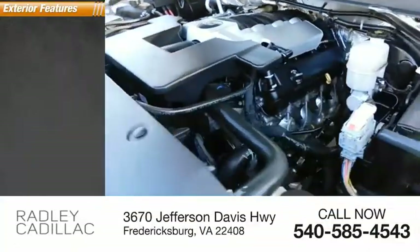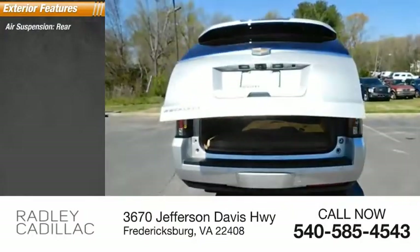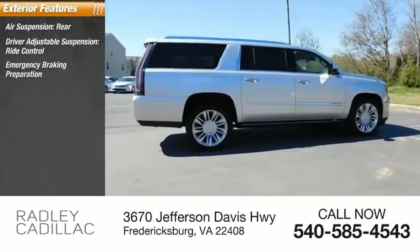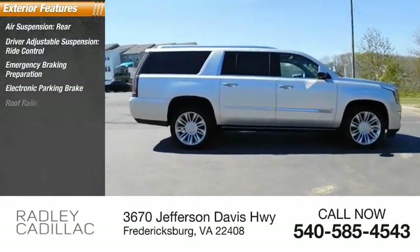Here are some of this vehicle's great options: air suspension rear, driver adjustable suspension, ride control, emergency braking preparation, electronic parking brake, and roof rails.